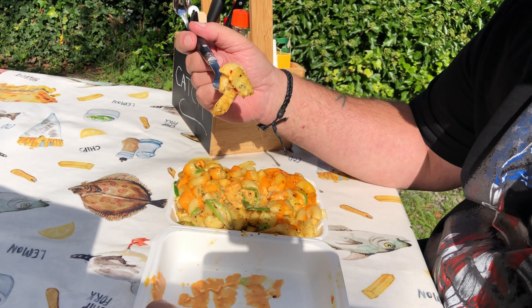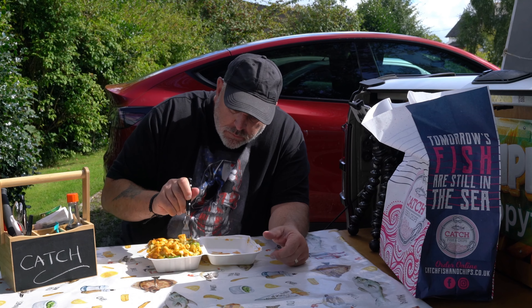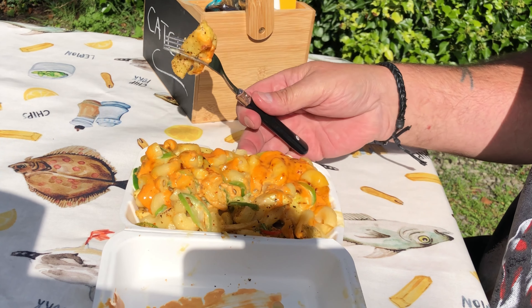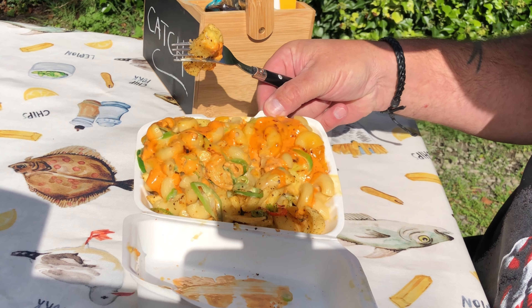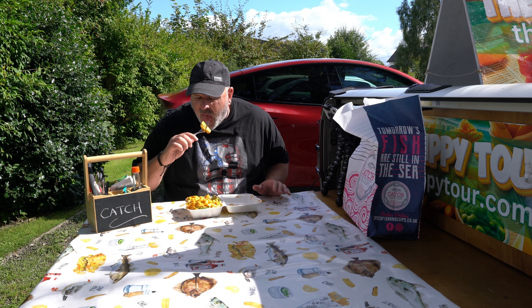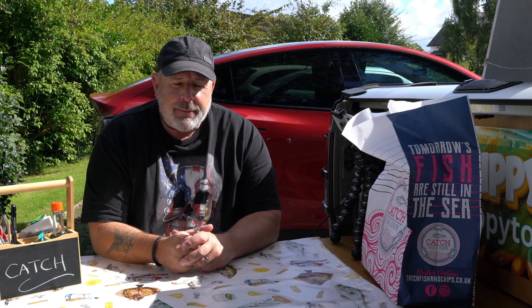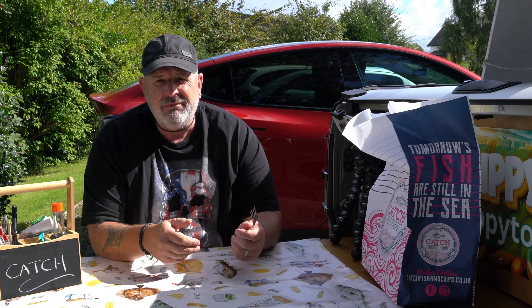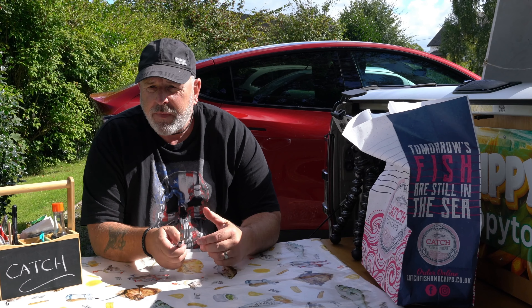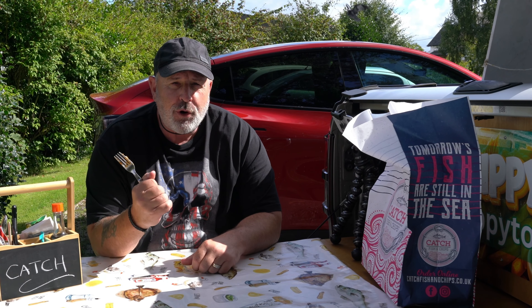That taste. So what they've classed this as is their loaded chips with mac and cheese. It's got everything. It's stunning. That was absolutely divine. For a simple meal, sometimes you just want to get some chips, or some chips and cheese, or cheesy chips. I'm calling it there.